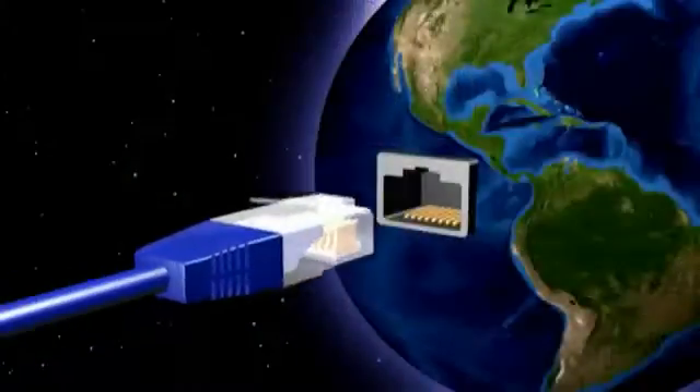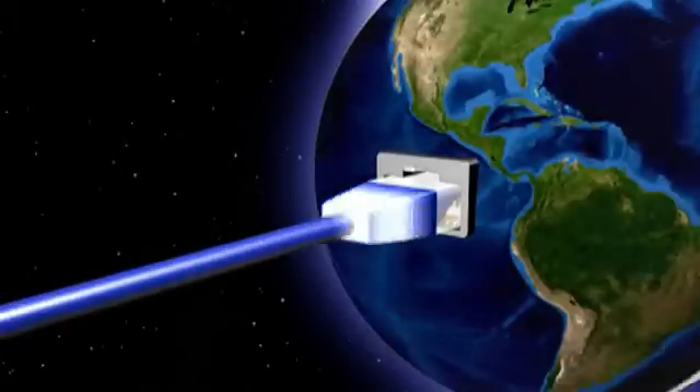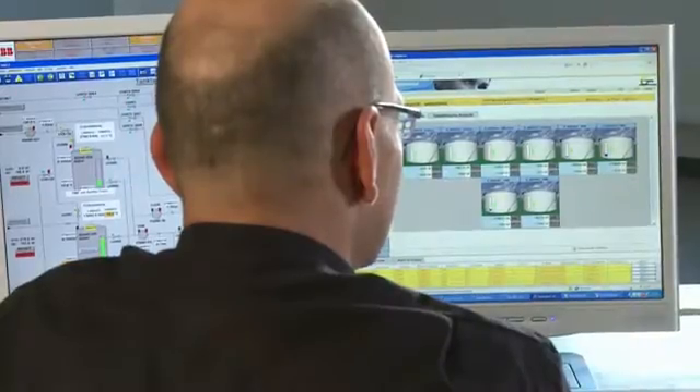Standard interfaces ensure that all data is integrated exactly and transparently in host systems such as process control technology DCS or ERP systems.